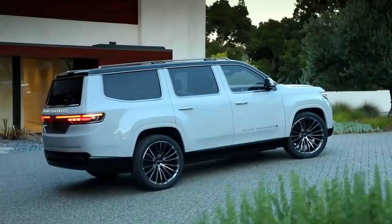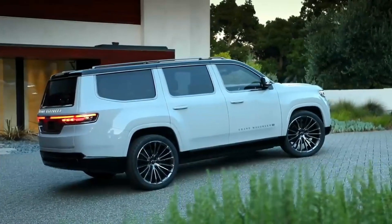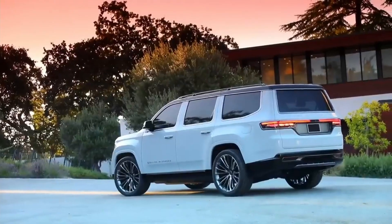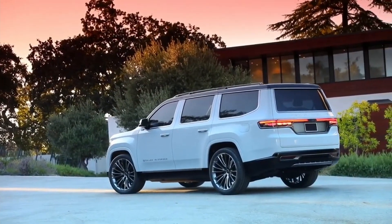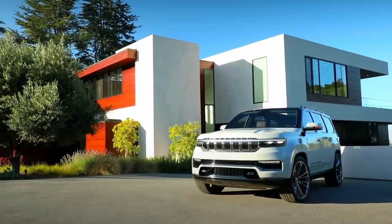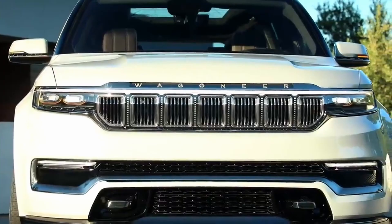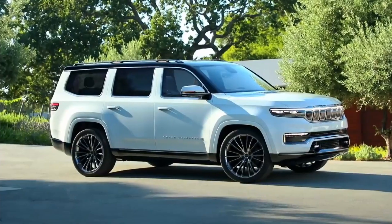There is a 10.2-inch infotainment screen up front and a 10.3-inch screen for the instrument cluster. The seats are trimmed with Napa leather, and up front there are 12-way power seats with lumbar support. Jeep is initially offering the Wagoneer in seven pre-configured models — Series 1 Standard and Premium, each in a choice of rear or four-wheel drive, and Series 2 Premium in rear or four-wheel drive.